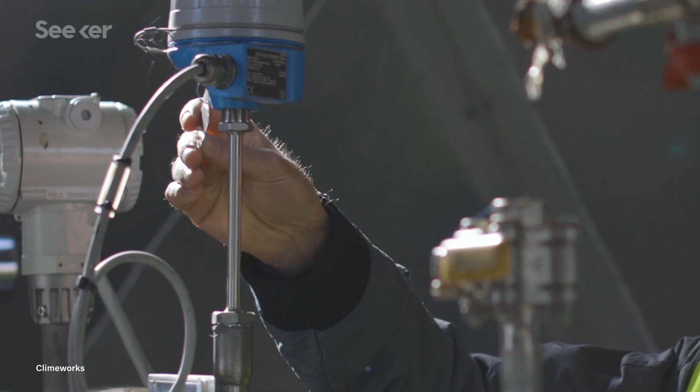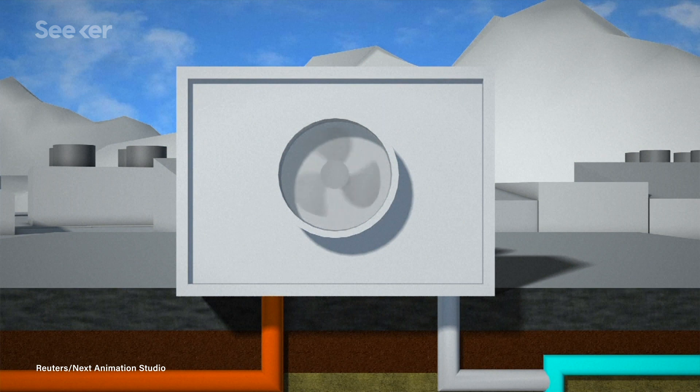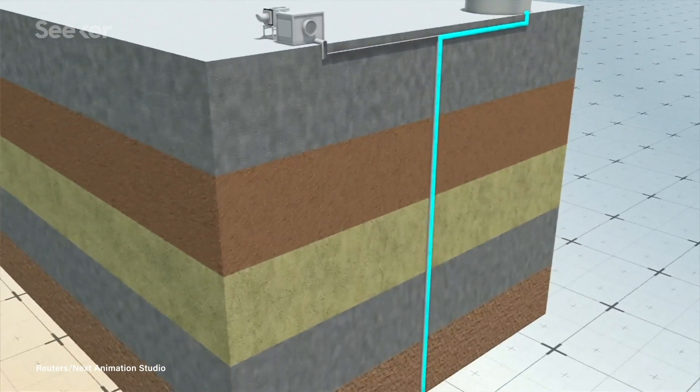The machine consists of a single collector that's able to capture CO2 straight from the air using reusable filters. As air is drawn into the plant, the CO2 molecules within it chemically bind to filter materials. The filter is then heated up to about 100 degrees Celsius, causing the CO2 molecules to unstick from the filter and collect as concentrated gas. This gas is then mixed with water and injected underground, where it reacts with basalt to become stone in under two years. The CO2-free air is then sent back, and the cycle repeats.